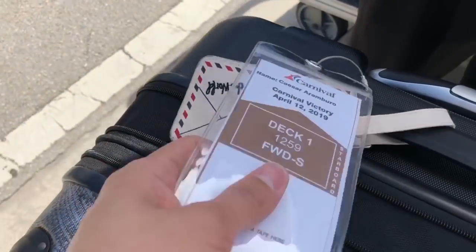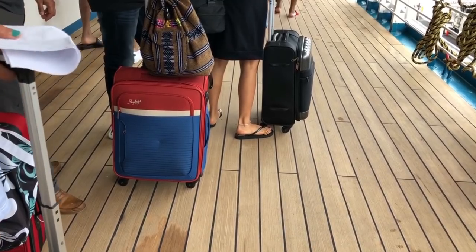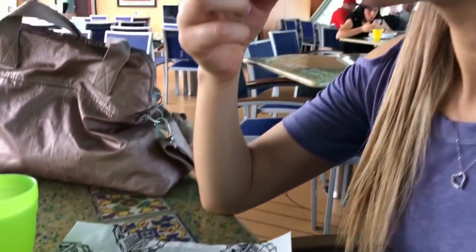Welcome to our Carnival travel tips video. Tip number one is make sure you check your bag in. If you don't check your bag, you're going to be carrying it everywhere — on the elevator, you have to watch it. We just have a small purse so we don't have to worry about babysitting our bags. They'll take your luggage to your room so you can enjoy your food without carrying everything around the boat.